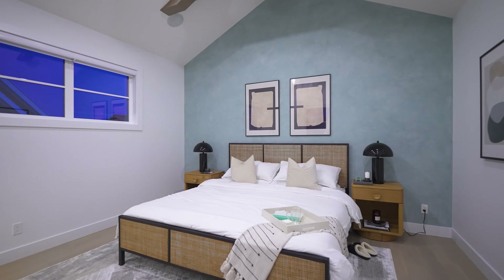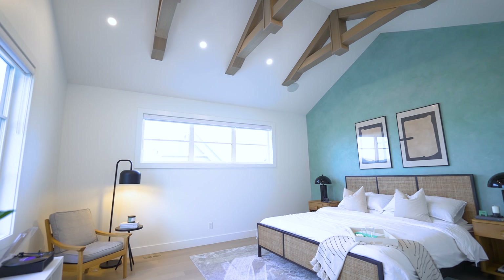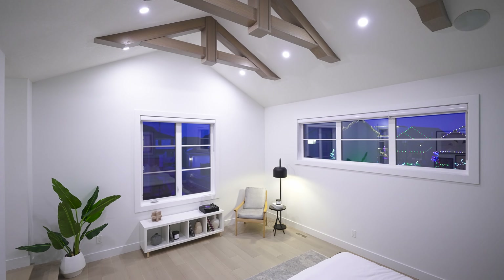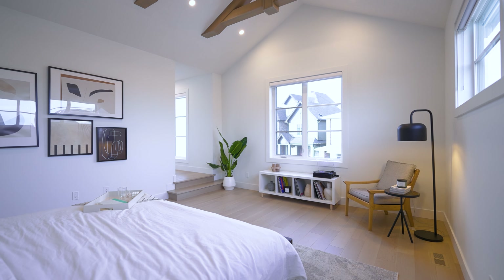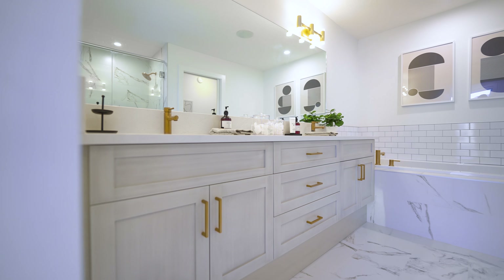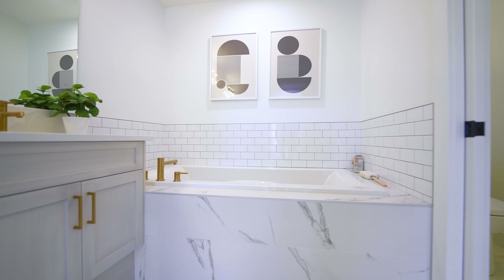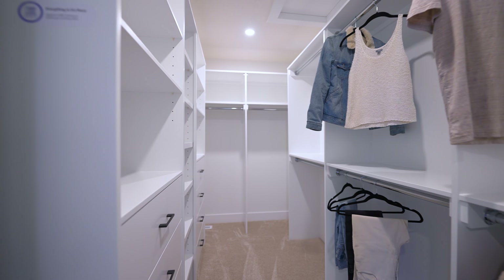How much character can one home have? Look at this primary suite — you've got vaulted ceilings, gorgeous exposed beams, and that cool feature wall. So much space in here. The hardwood floors continue through the primary suite out into the hallway, and the room itself is actually just a few steps down, which gives it a sense of coziness that I really love. This primary suite also features a gorgeous en suite with dual vanities, a beautiful tub, separate shower area, private loo, and a great walk-in closet.